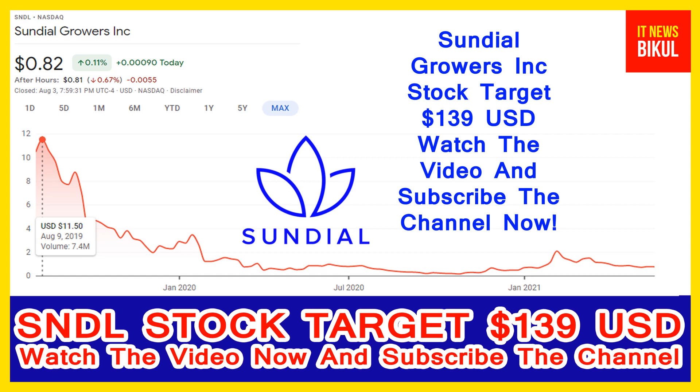In Sundial stock, the bounce-back chart pattern has begun, and after a few days, Sundial stock can give a very huge sharp move rally from this level. So, if you want, you can invest now in Sundial stock and you can earn good profit in coming days.